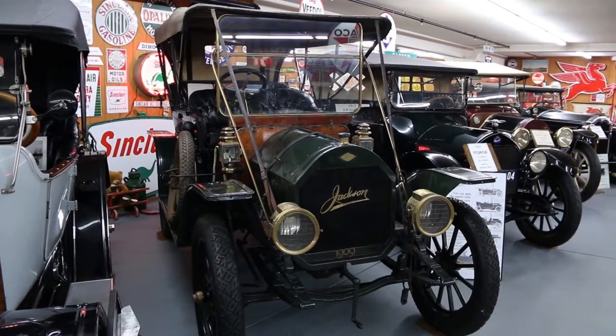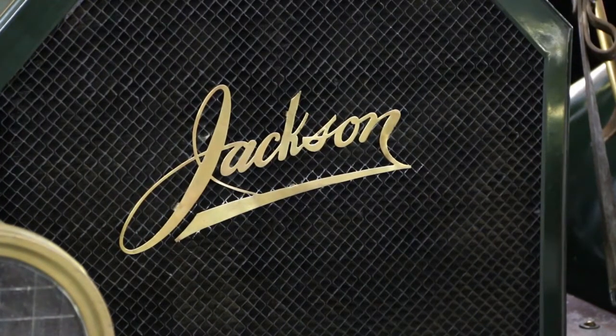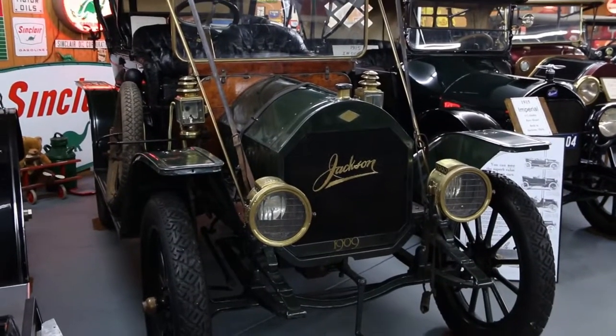Then there was a Jackson car, spelled J-A-C-K-S-O-N. That was the most famous car ever built in Jackson, Michigan. Between 1903 and 1924, about 15,000 of these vehicles were built.